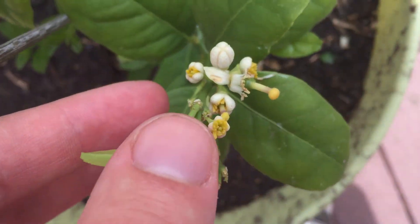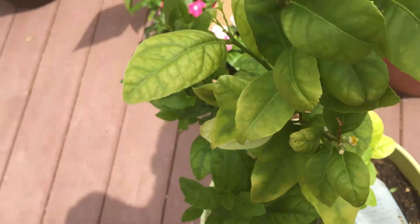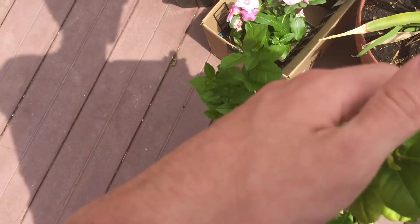Got some babies — limes growing there. We got some a little bit above too. We got a lot of limes and new leaves growing. That one's doing really good.